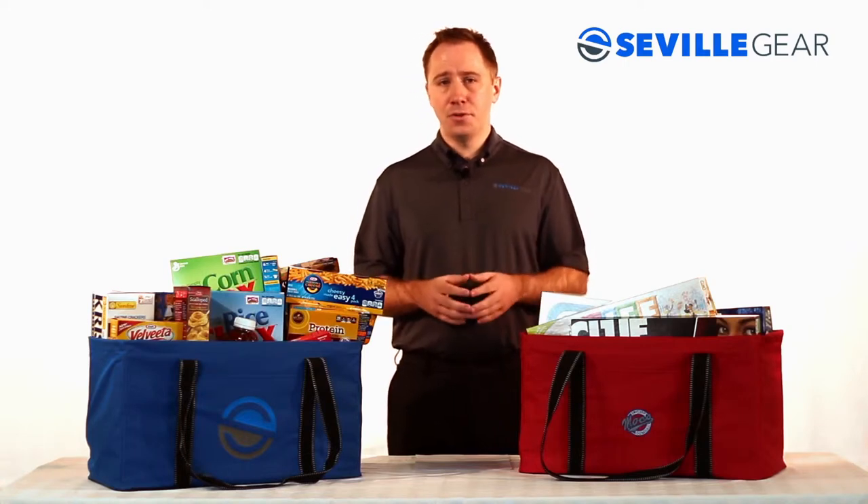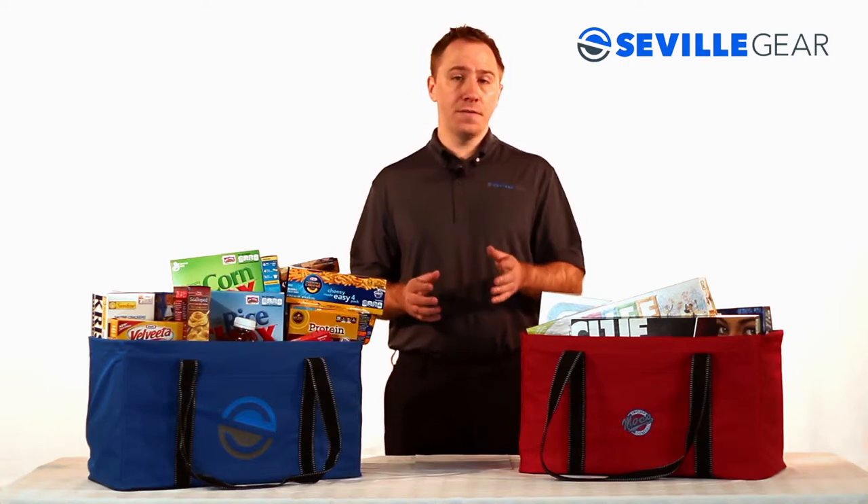This item will make an excellent promotion for grocery stores, schools, or as a corporate gift to employees.